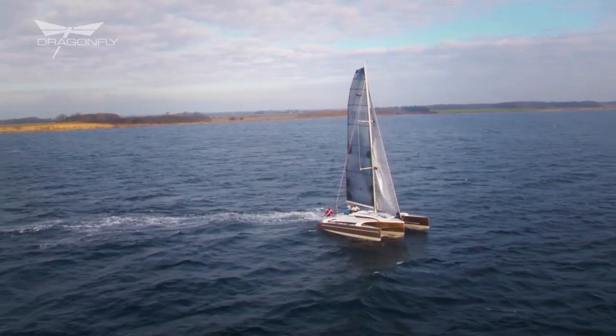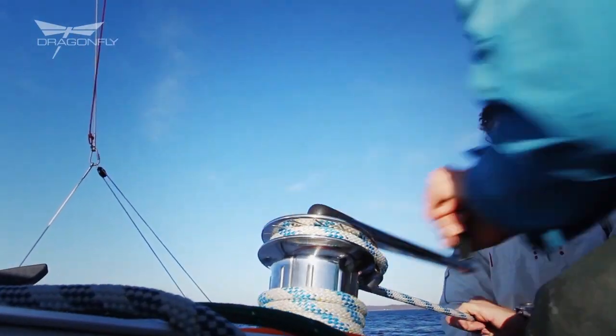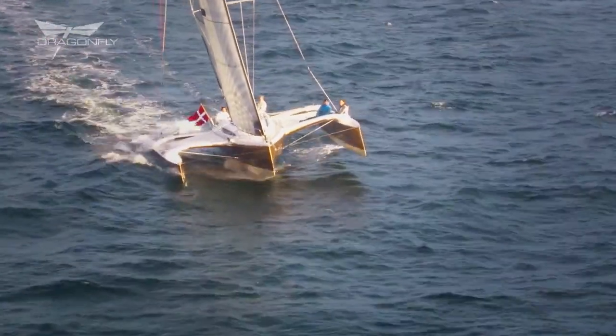The boats point high upwind, tack very easily, and of course when you bear off you get fascinating sailing even in waves.